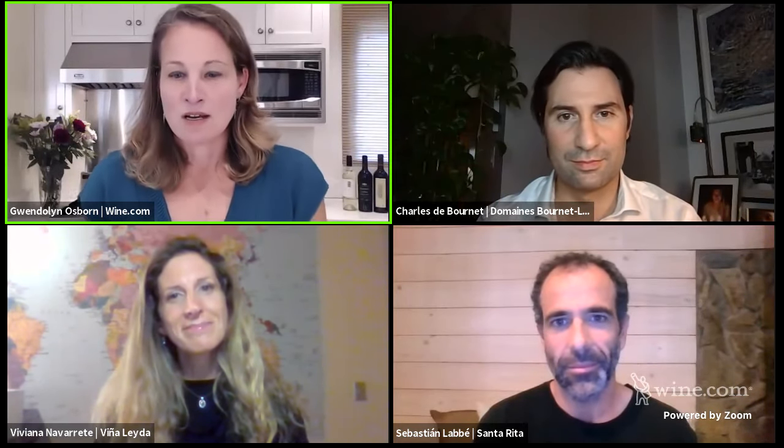Before we get started tasting the wines, I wanted to start with a broad question. Obviously Chile is just a magical place to grow grapes and make wine. Could each of you give us an idea of what excites you the most about Chilean wine? Viviana, can we start with you?